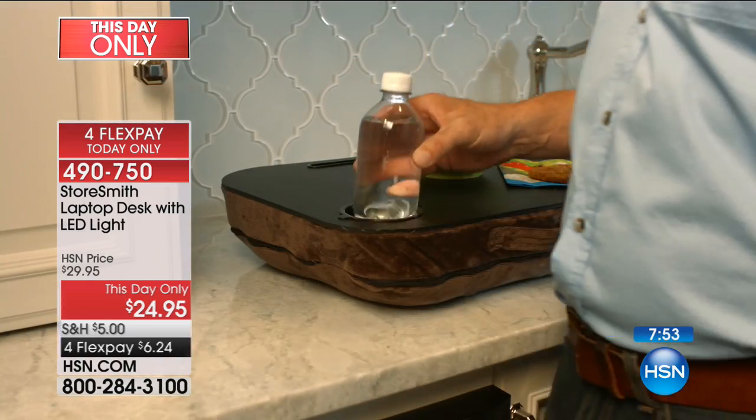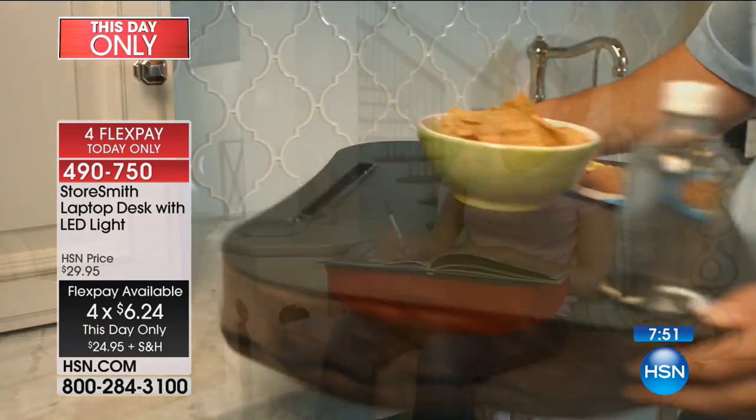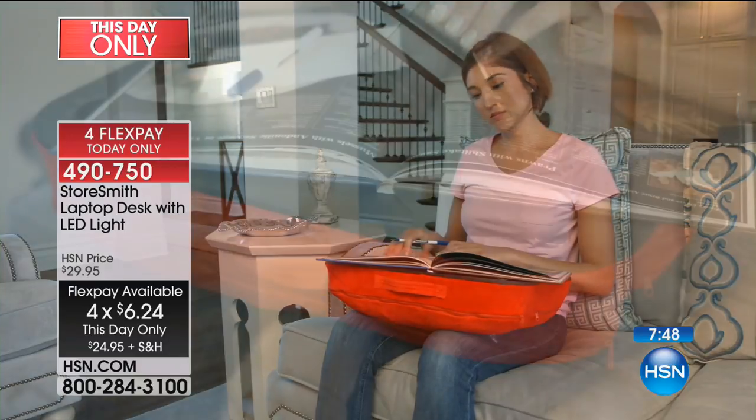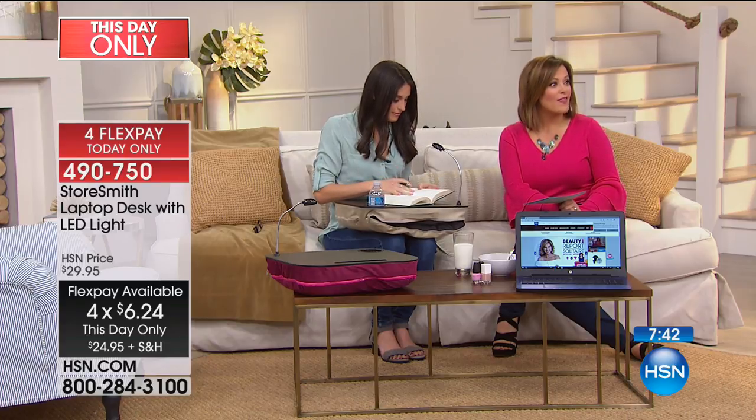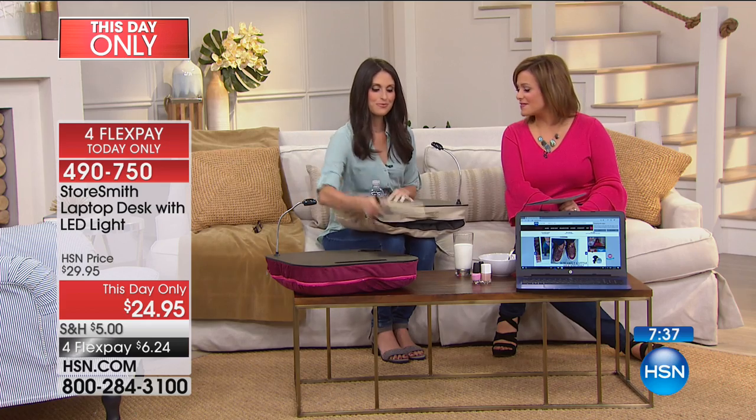Six dollars and 24 cents to get it home. Remember, this is the only planned airing of the day. We have it available in the leopard, the black — the black and leopard are the most limited — plus the plum, the purple, and the navy. Item number 490750.